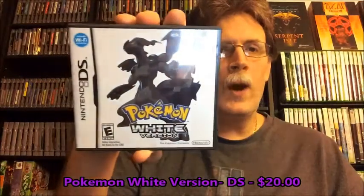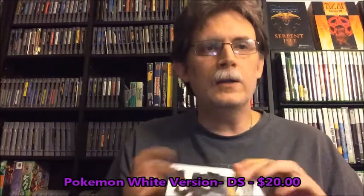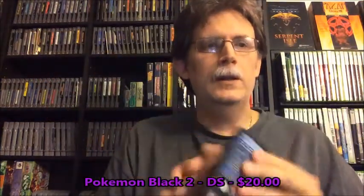I picked up two Pokemon games from the same guy. I got Pokemon White for the DS — it's complete, I paid 20 dollars for it. And Pokemon Black 2 for the DS, which is also complete.